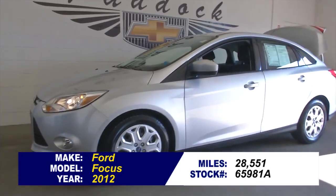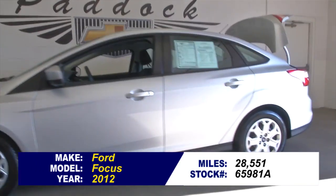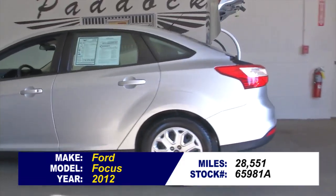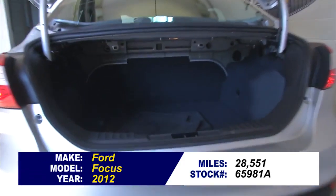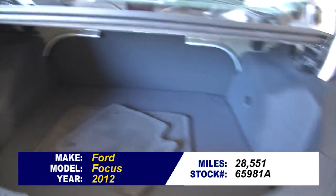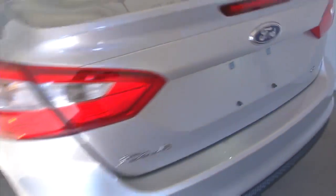Stock number 65981A is a 2012 Ford Focus with 28,000 miles. In this video walk around, we're going to start at the back of the vehicle here in the trunk and work our way to the front of the vehicle so you can see and hear the true condition of this vehicle. Then you can make a better decision as to whether to give us a call.